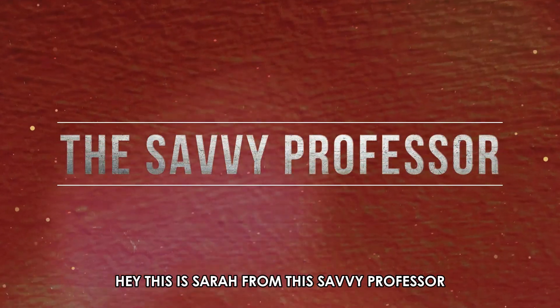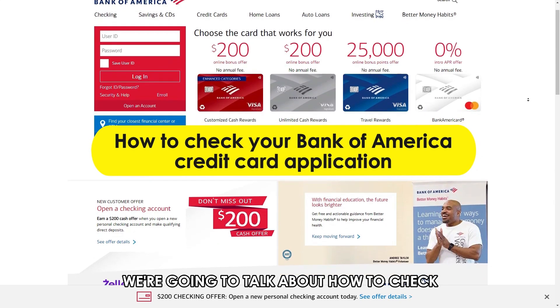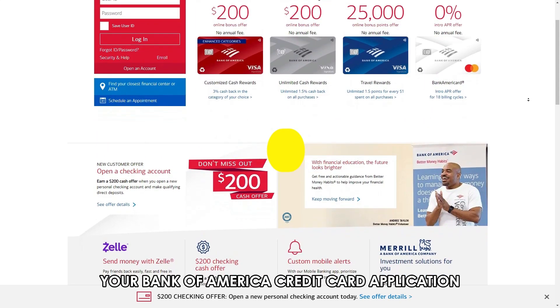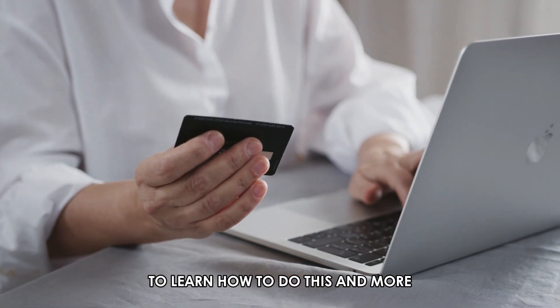Hi, this is Sarah from The Savvy Professor and in today's video we're going to talk about how to check your Bank of America credit card application. Stick around until the end of the video to learn how to do this and more.